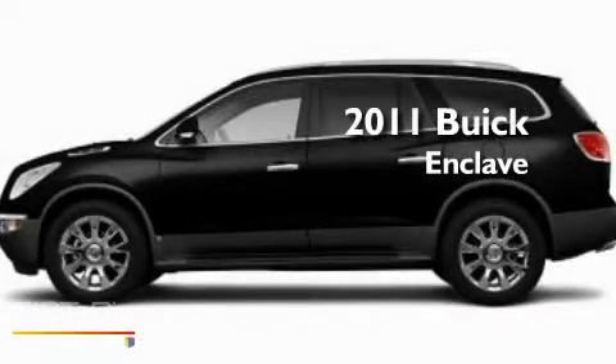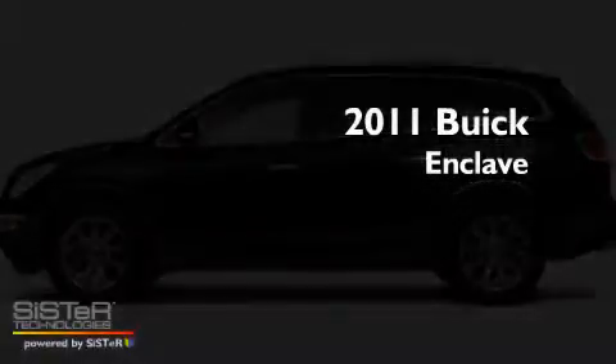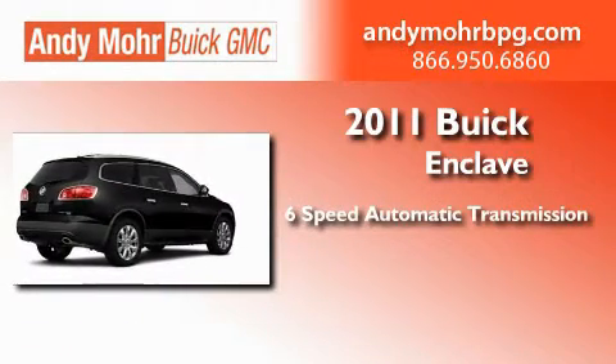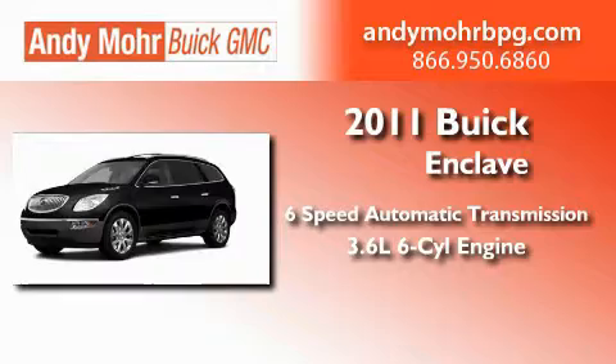This is a brand new 2011 Buick Enclave. This crossover has a 6-speed automatic transmission and a 3.6 liter V6.